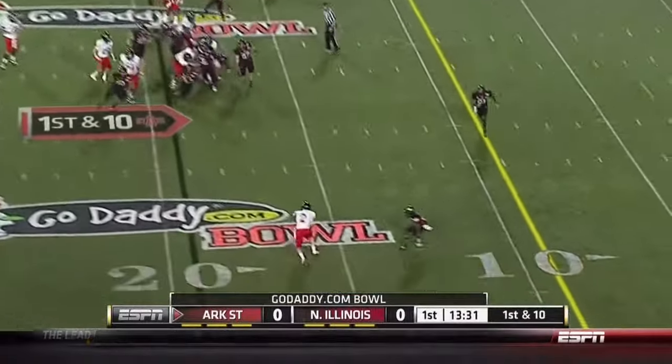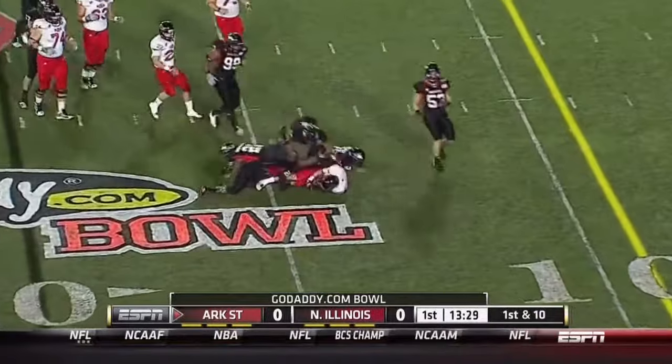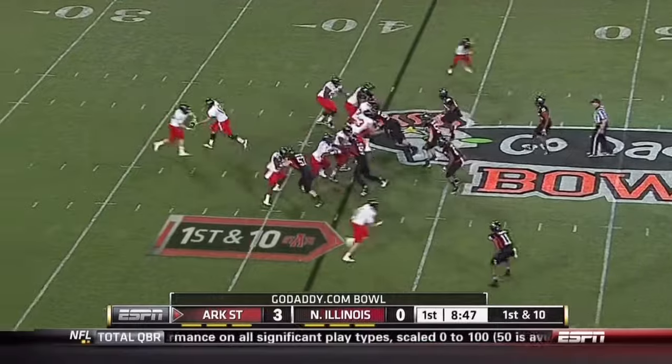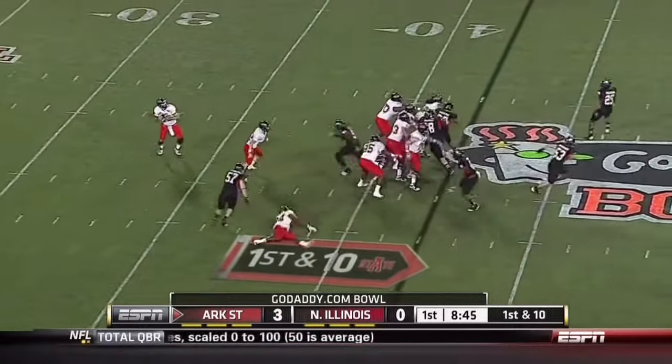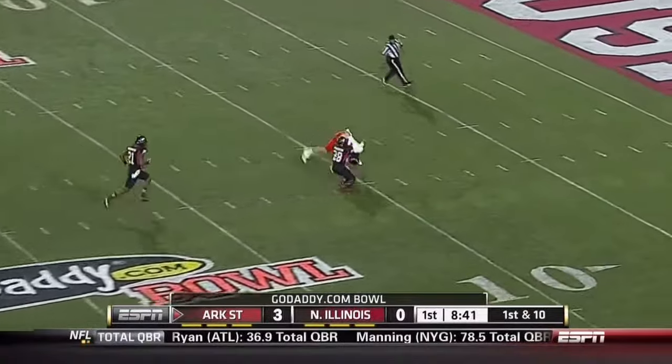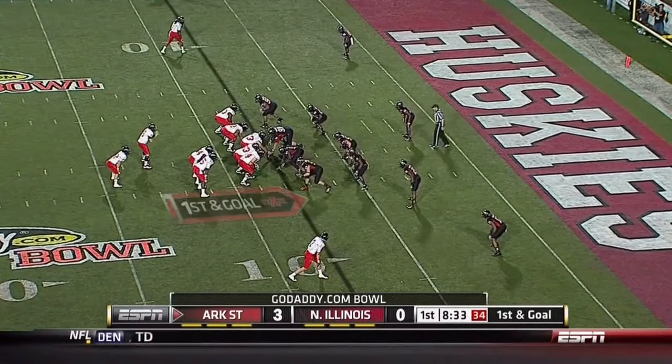They come right at you. Wasting no time, another quick snap — this time it's Stocker. Brian Applin going back to work. Flea flicker, deep downfield — has a man wide open. It's caught inside. First down and goal.